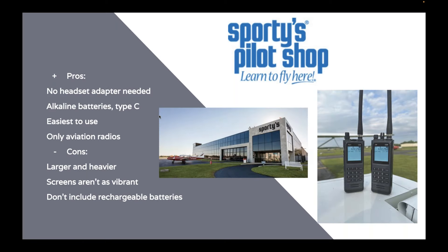The pros for Sporty's radios: no headset adapter needed. In an emergency there's no time to search for an adapter in your flight bag. They use alkaline batteries with a great shelf life. The Type-C power port is a backup power option. They're extremely easy to use, and we only make aviation radios — no marine version because we're pilots. Some cons though: they are larger and heavier than the other radios. Putting PJ plugs in means a larger frame. The screens aren't as bright and vibrant as the beautiful color screens on the 850L. And these radios don't include rechargeable batteries — you have to buy those separately.